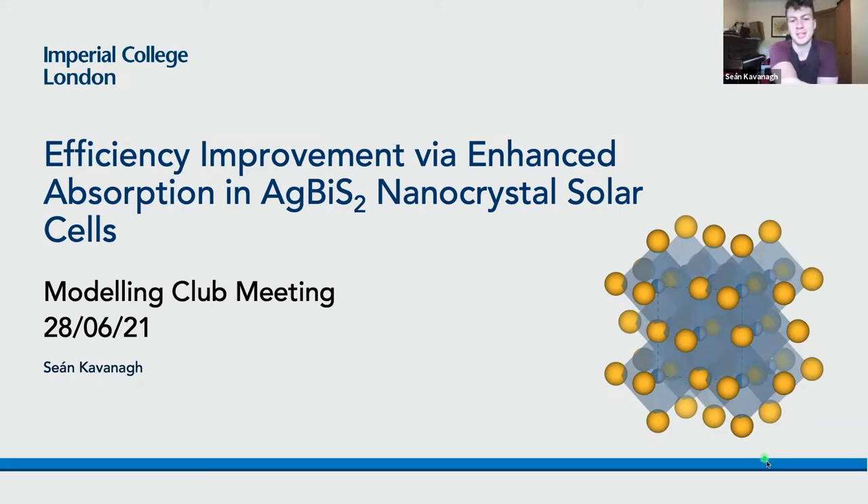People often ask me what the best thing about being in the two research groups is, and I have to say, without doubt, it's getting to do twice as many group meeting and paper talk presentations. I joke — I do love being in both groups. With that said, today I'm going to speak about a major improvement in the power conversion efficiency of silver bismuth sulfide nanocrystal solar cells via enhanced absorption behavior.